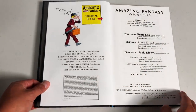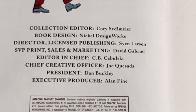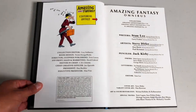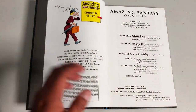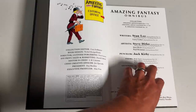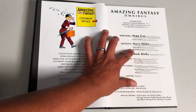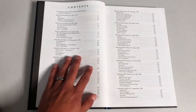Inside we have the people behind the book: Cory Sedlmeier, Nickel Design Works, Sven Larsen, David Gabriel, Editor-in-Chief C.B. Cebulski, and of course credits to the creators — mainly Stan Lee, Larry Lieber (his brother), Steve Ditko as the main artist, Jack Kirby, and help from Don Heck and Paul Reinman as inkers and letterers. Here's the table of contents.